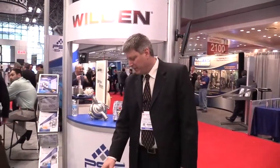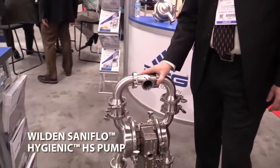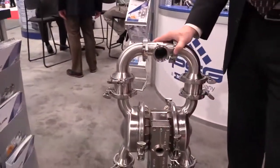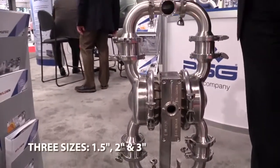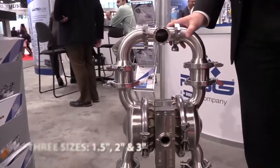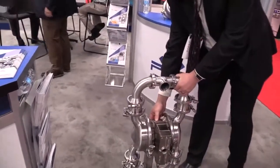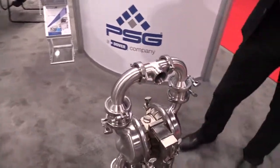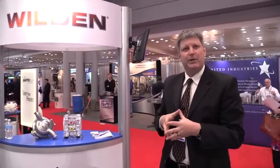Doug Krebs here at Interfex 2017 at the Javits Center, here to talk about the Wilden HS pump. This pump is great for sanitary applications and some biopharma applications. It comes in three sizes — three inch, inch and a half, and two inch — depending on your flow requirements. We have it paired with our X-Valve, which is a highly efficient air valve system that saves on air consumption. The pump is EHedge and 3A certified. EHedge is one of the most stringent certifications — one that no other AODD pump has.